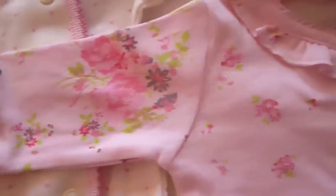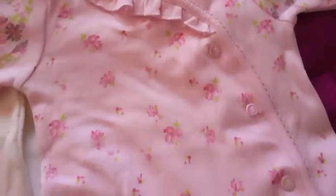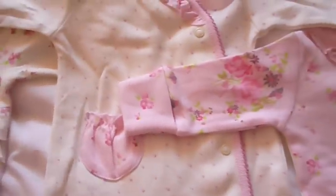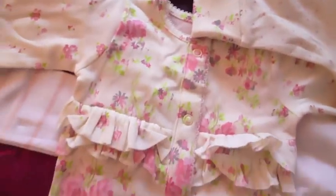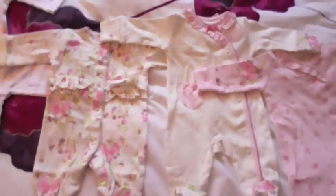I'll just quickly show you them up close. Sorry if you can hear my mum shouting at my sister downstairs — my sister's been a bit of a brat at the moment. So that's the three sleep suits.